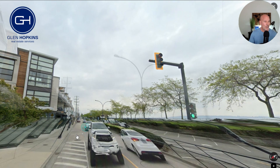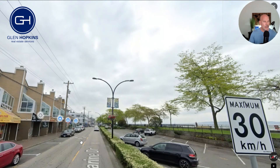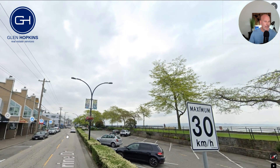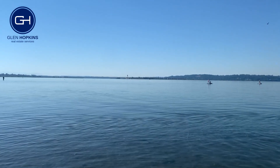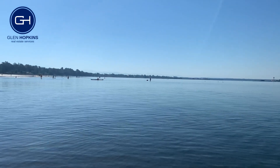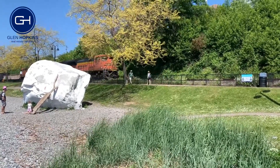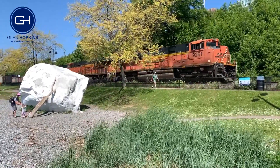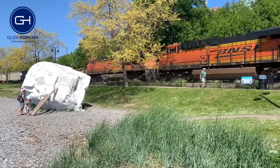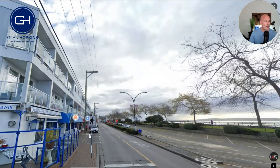Here we are again on Marine Drive, and I'm going to scroll down it. As we go through, you're going to see all of the shops along the side — coffee shops and what have you. On the other side is the ocean. There's also a train track that travels all the way along Marine Drive, and once in a while the train does go by. It can be fairly loud blowing its horn, but it's also kind of fun to watch.